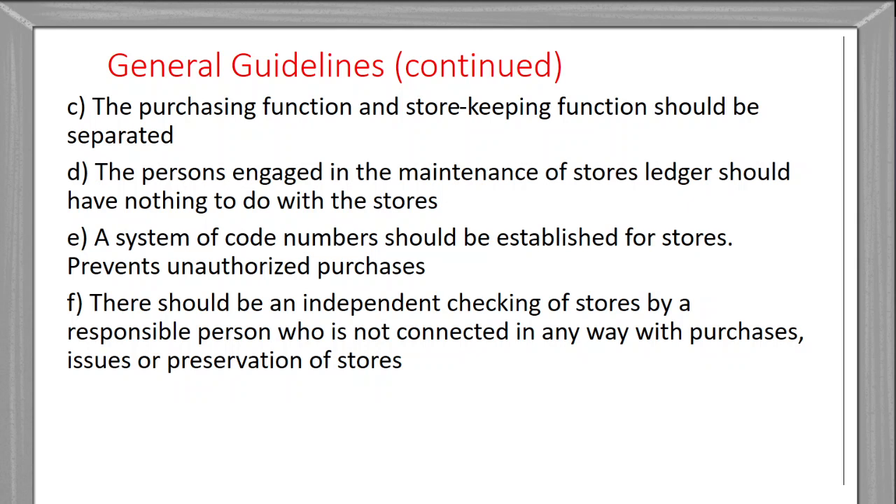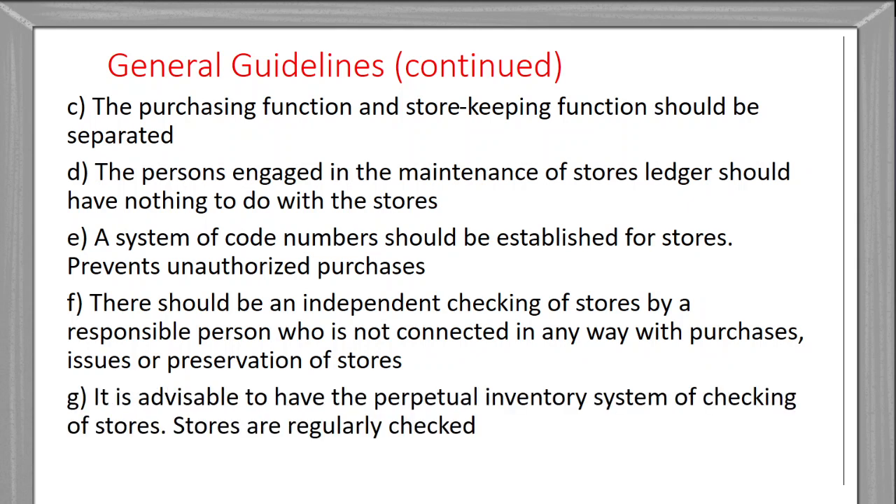It is advisable to have a perpetual inventory system of checking of the stores, meaning stores are regularly checked at regular intervals on a continuous basis.